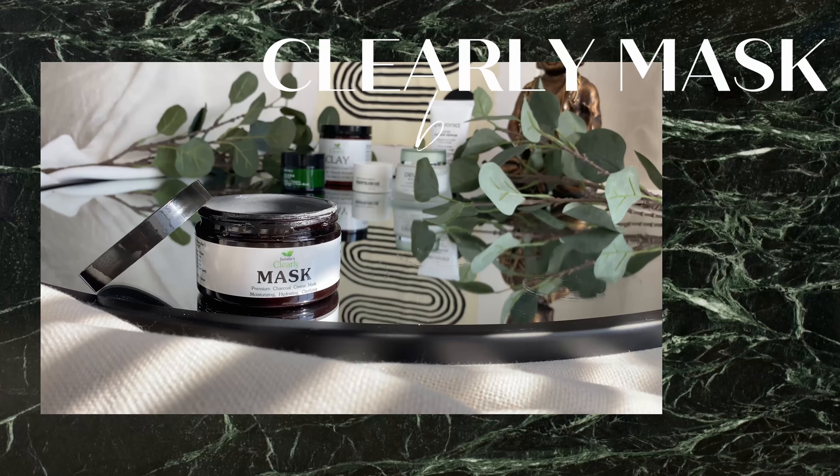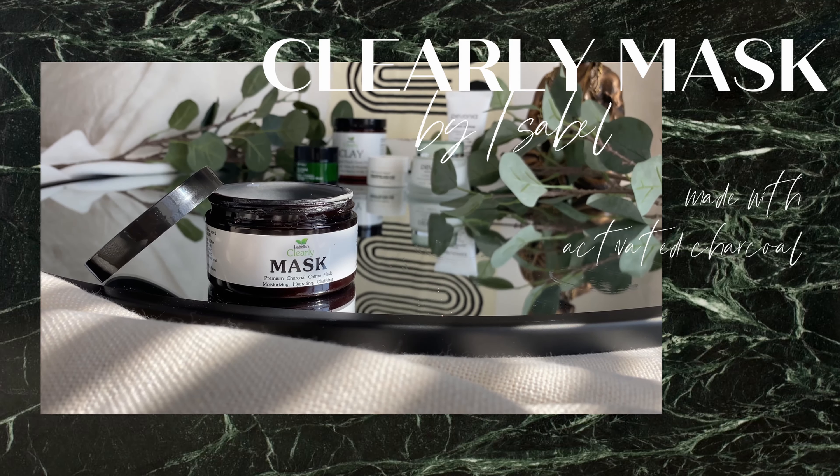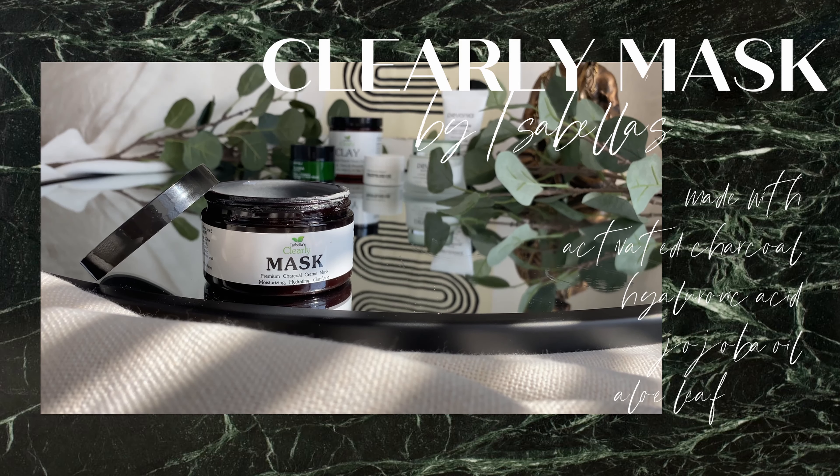Another reason why I like this mask is because you don't need too much time to do it. But when I want to take my time, as it starts drying I spray some more toner to give it more life.